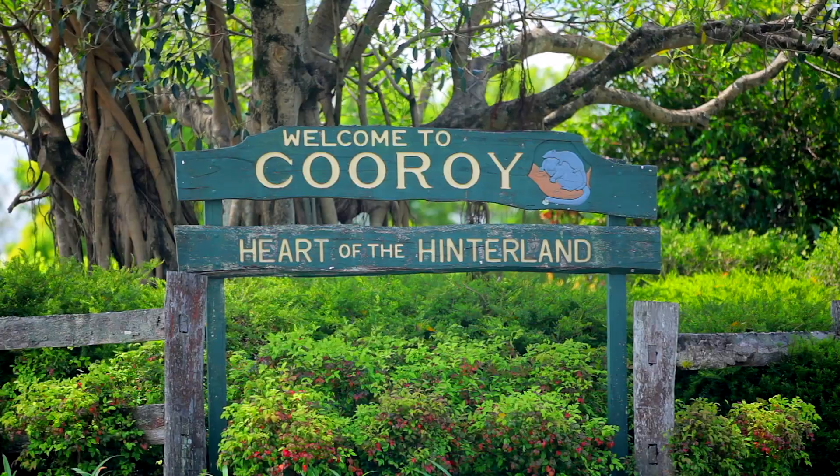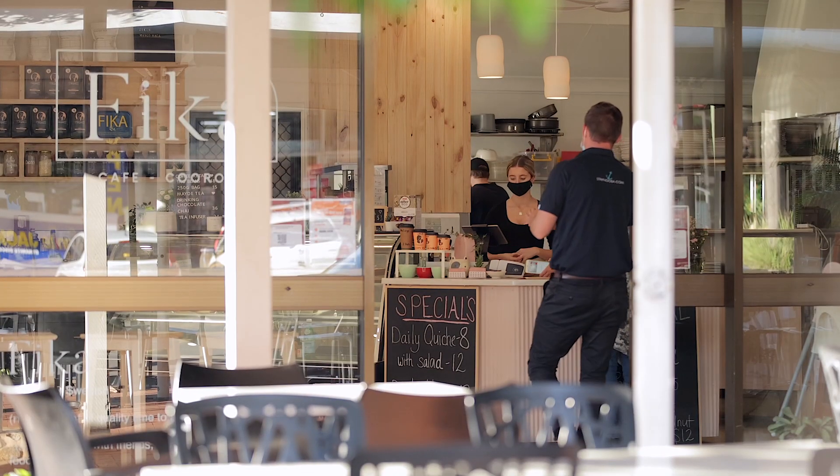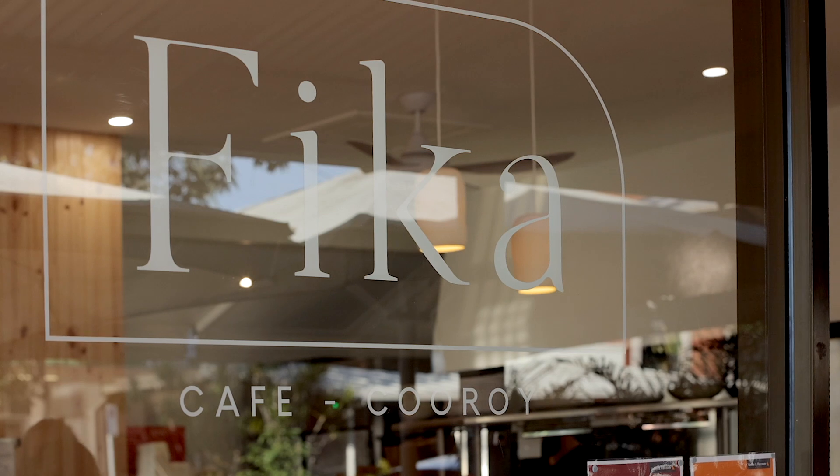Walking distance to the beautiful town centre of Cooroy with all its shopping and dining — what more could you ask for?